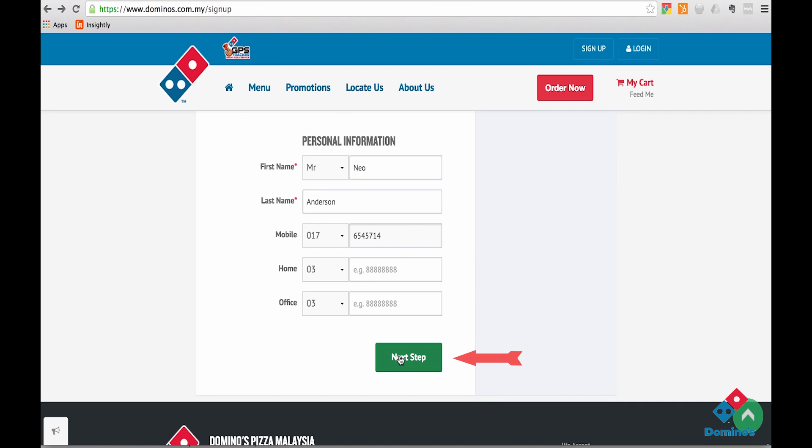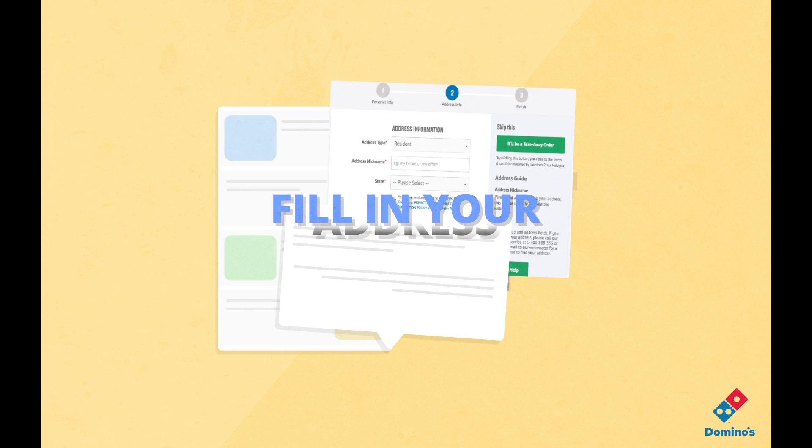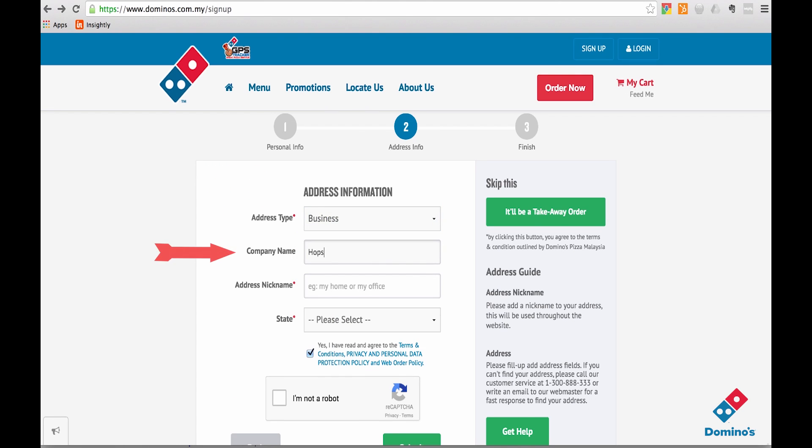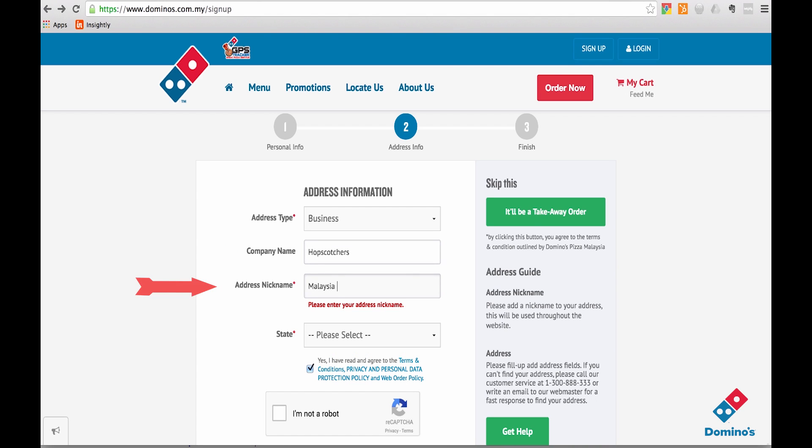Clicking on the next step button will take you to a new page where you'll need to fill in your address. Here the first column will ask you to select a valid address type, enter your name or company name in the next field, and add an address nickname to your liking in the next column.